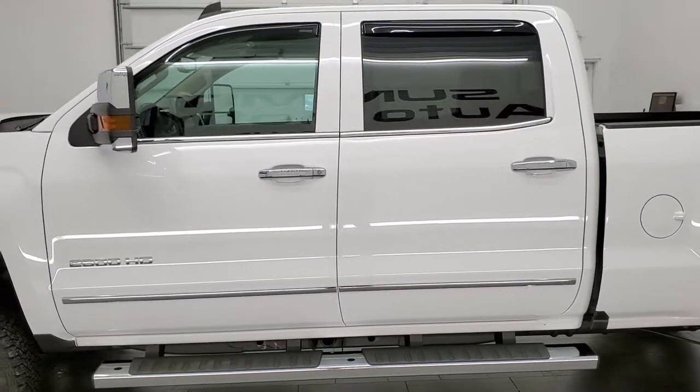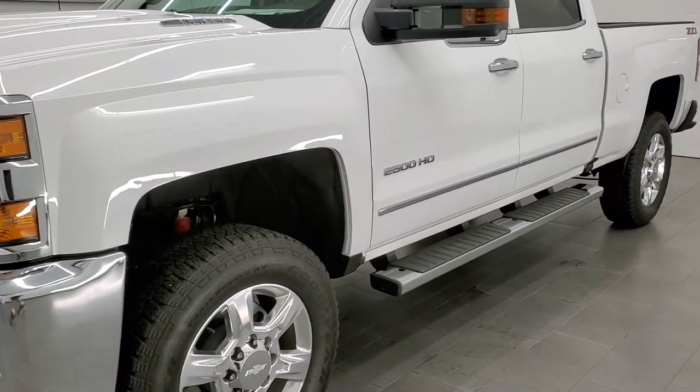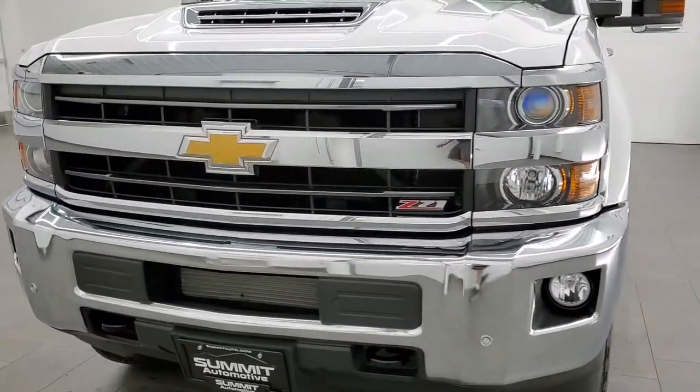This truck has been fully safetied and inspected by our service shop, has a fresh oil and filter change. All the fluids have been checked and topped off and this truck is 100% ready to go, pretty much perfect all the way around, inside and out.